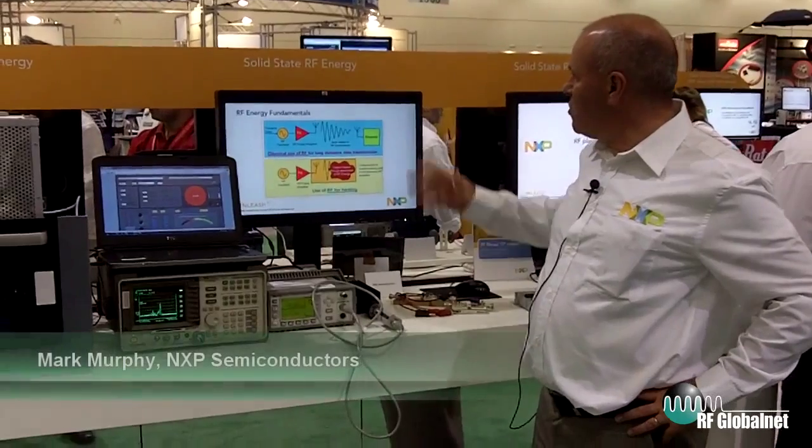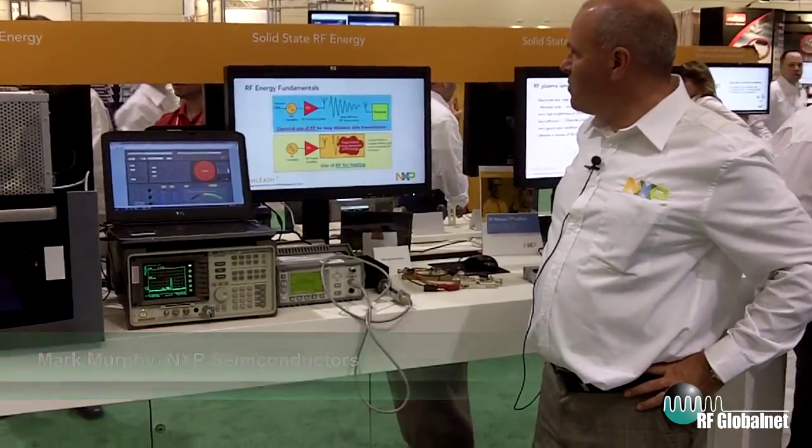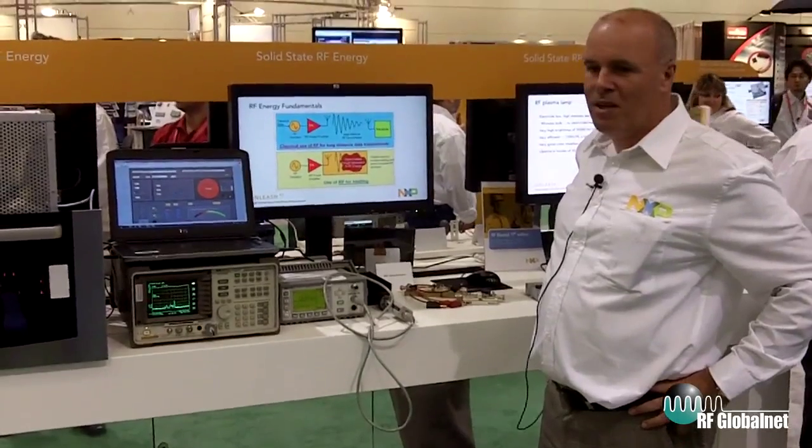Today I'm going to talk about solid state RF energy. At NXP we've made some major breakthroughs in LDMOS performance, and that's enabling a solid state solution like an LDMOS transistor to replace a magnetron.